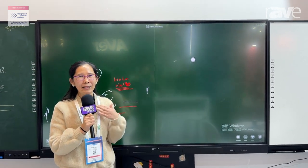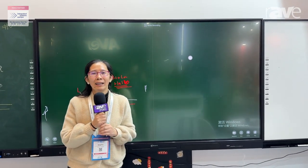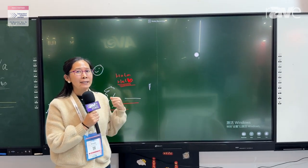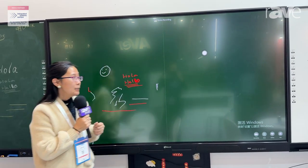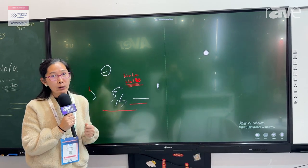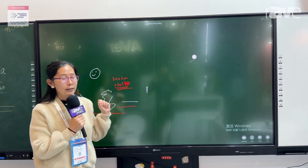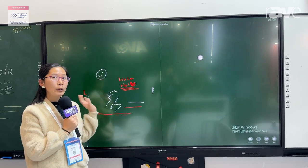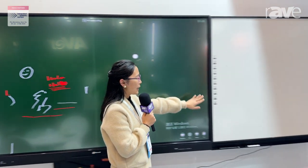Hello, everyone. This is Yiko. We are Shenzhen Iber Technology. We are now at ISE 2024. This time, let me introduce our new product: the interactive front panel with the interactive whiteboard. This is our new project — you can write on the board.